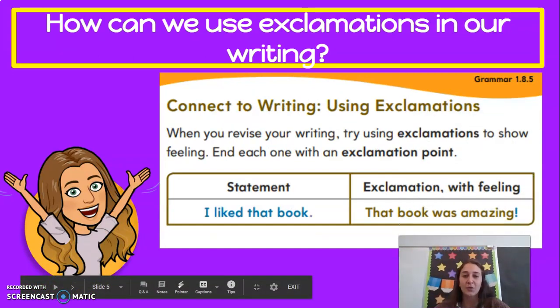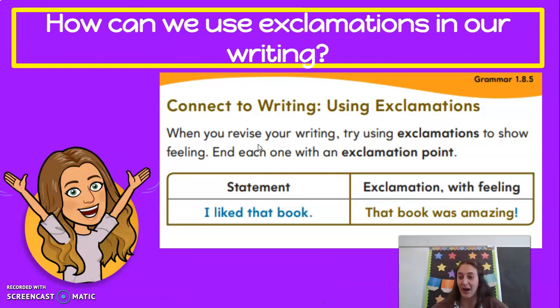So how can we use exclamations in our writing? When you revise — which means go back and check your writing, like when we use CUPS — try using exclamations to show feeling, and end each one with an exclamation point. Here's a statement: 'I liked that book.' Is that a good sentence? It's still a good sentence, but we could make it even better. Let's read it with feeling: 'That book was amazing!' Which one do you like better? I like number two. I love exclamation points.